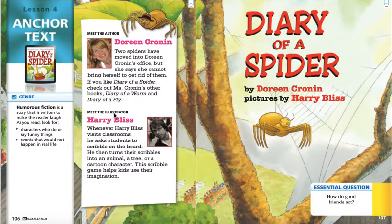Now, we do have an illustrator for this story. Our illustrator's name is Harry Bliss. It says whenever Harry Bliss visits classrooms, he asks students to scribble on the board. He then turns their scribbles into an animal, a tree, or a cartoon character. This scribble game helps kids use their imagination. That sounds like a lot of fun to me.